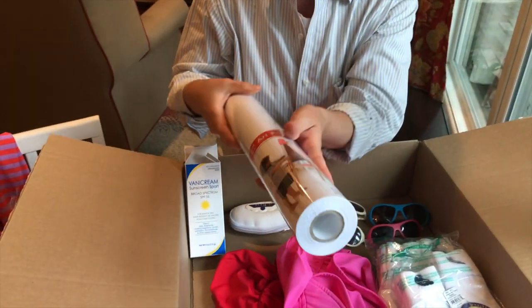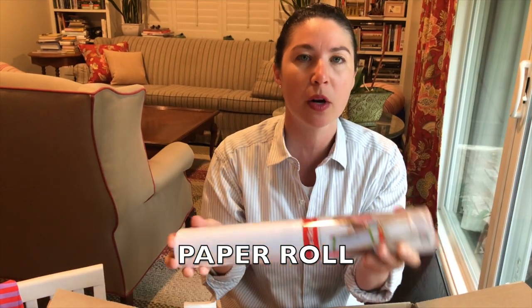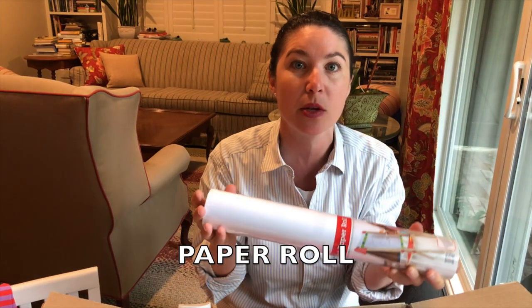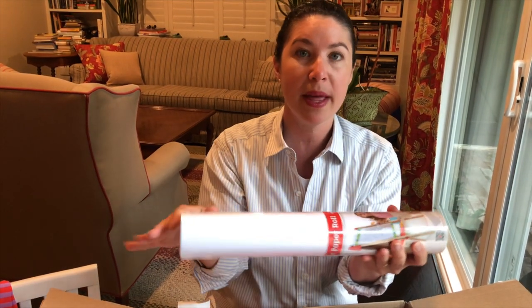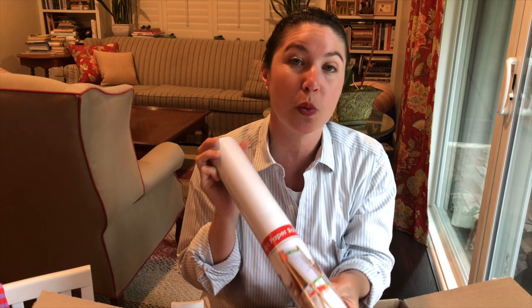I like to replenish consumable craft supplies on Amazon. I reordered easel paper — you'll want to order whatever width works for your easel, but even if it doesn't fit, you can use it to cover a table surface. I can show you what my table looks like without it — crayons everywhere. This is a really great investment.